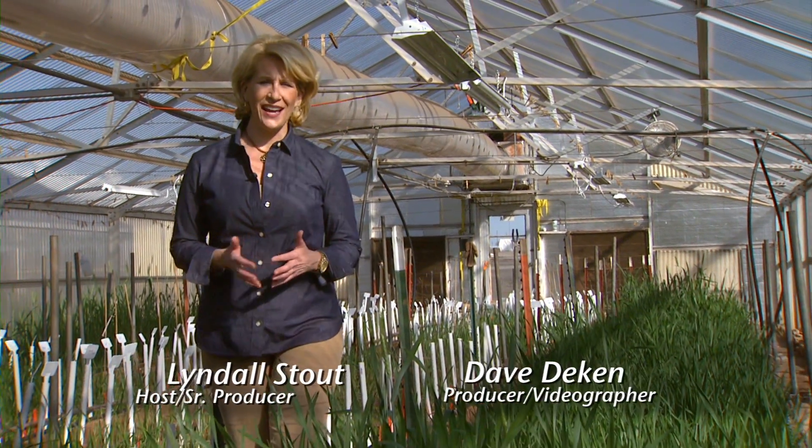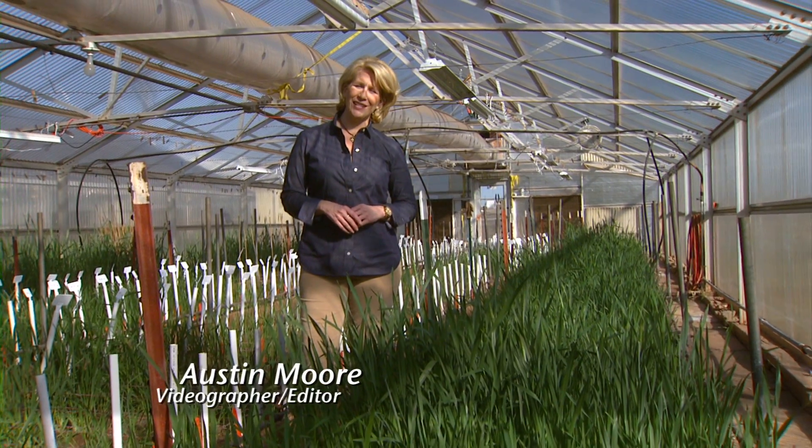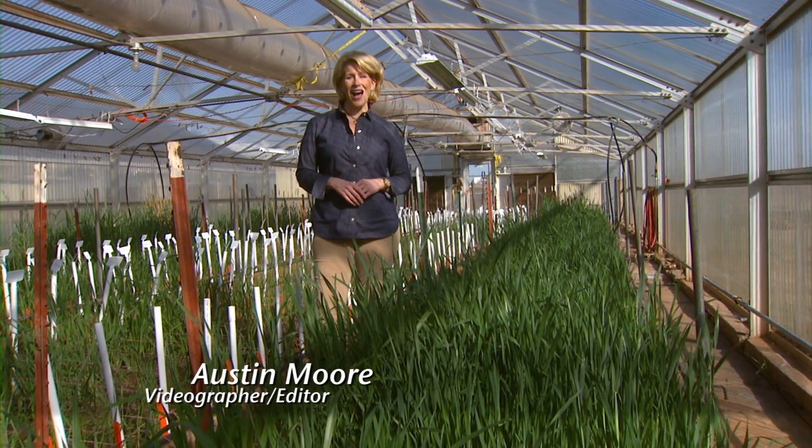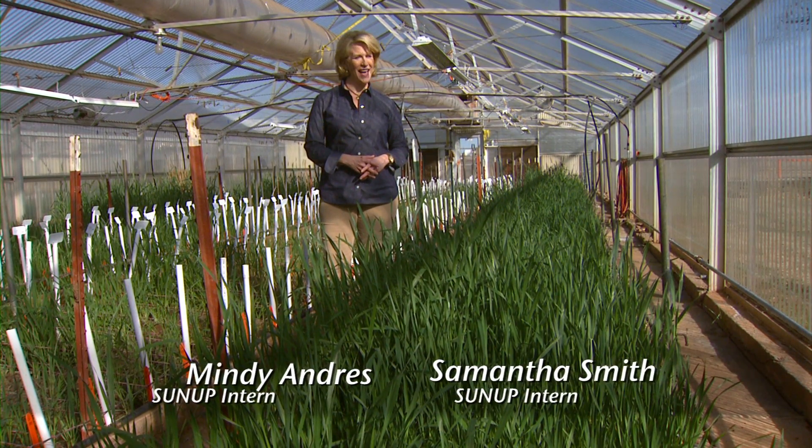That does it for us this week. Remember, you can find us anytime online at sunup.okstate.edu. You can also follow us on YouTube, Facebook, and Twitter. I'm Lyndall Stout — have a great week, everyone, and we'll see you next time at SUNUP.